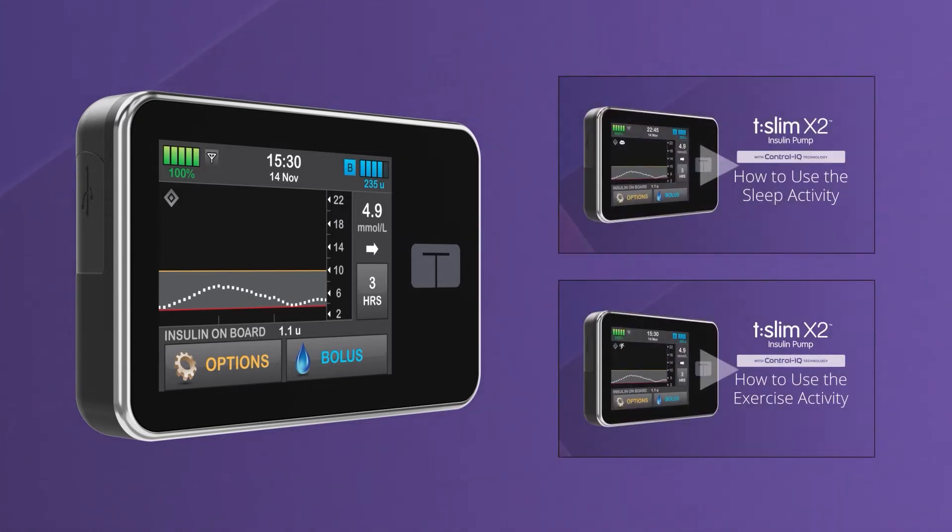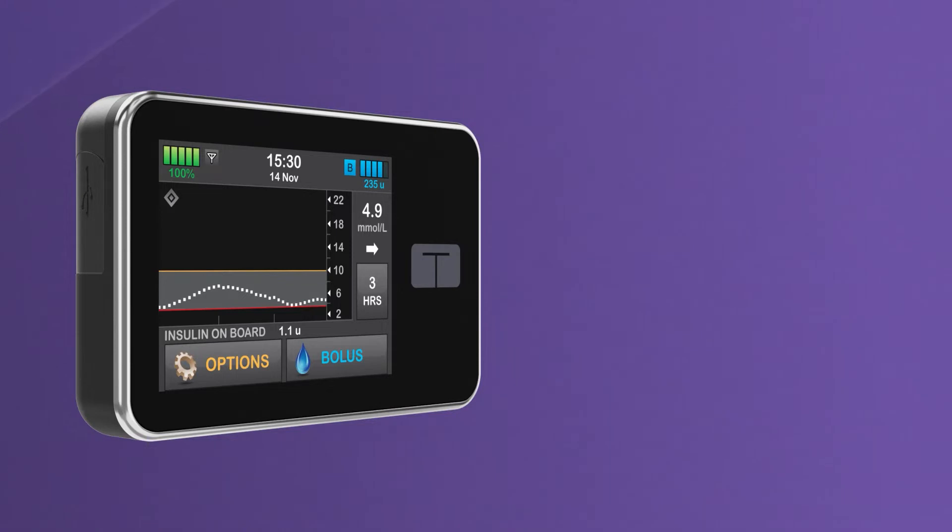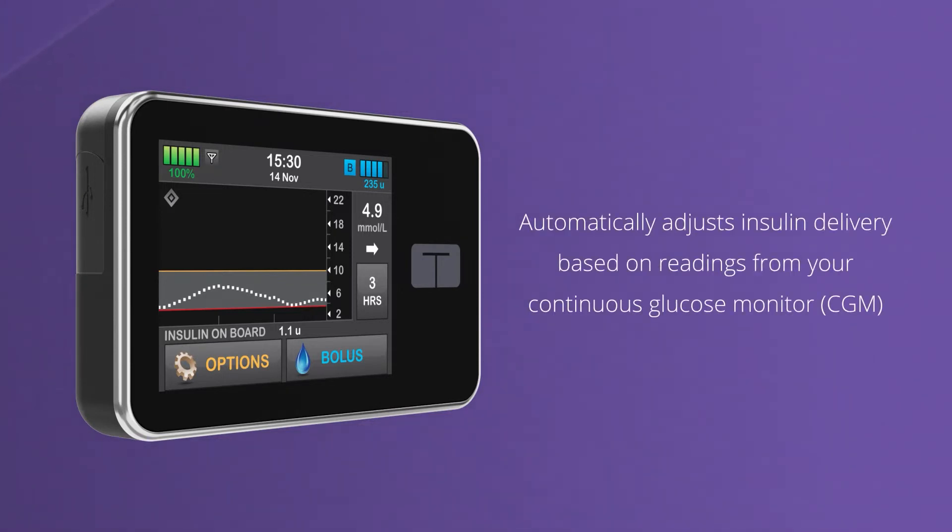To learn more about how to use the sleep and exercise activity settings, please watch our other videos. The goal of Control IQ Technology is to minimize the burden of managing your diabetes by automatically adjusting insulin delivery based on readings from your continuous glucose monitor, or CGM.